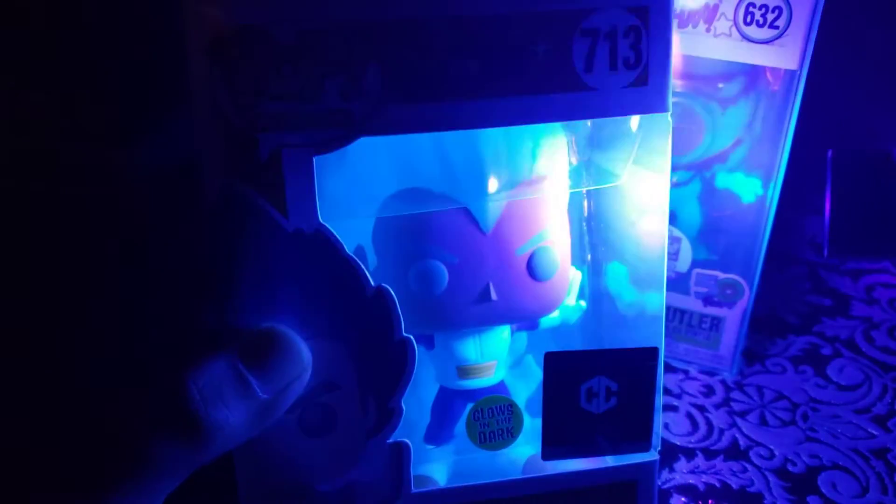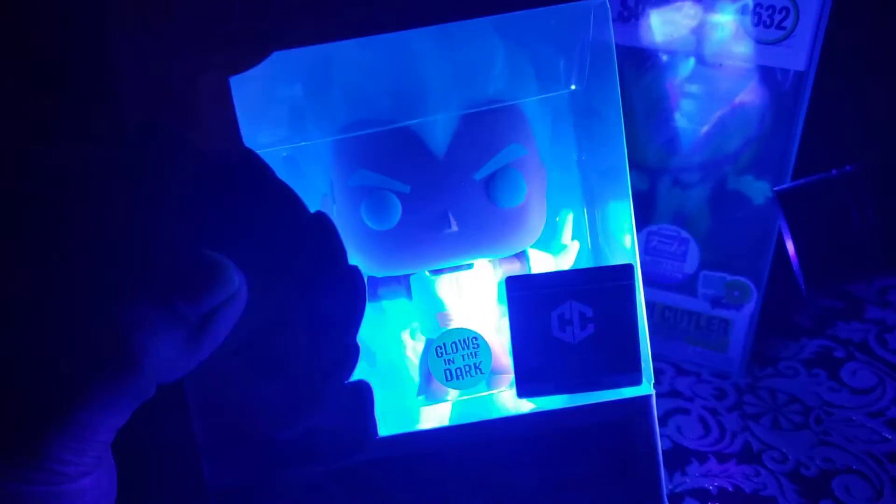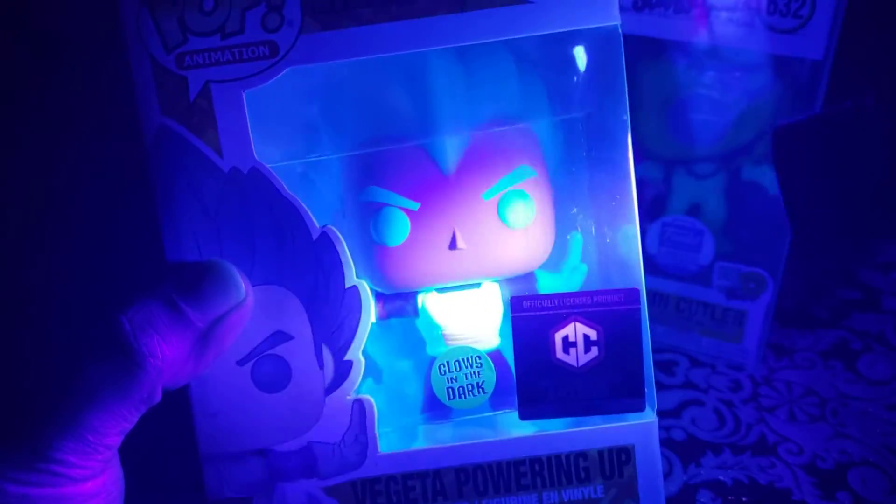It stays for a minute too, as you can tell. Moving on to the next one — here's actually one I haven't seen glow because I just never had a light on it. I've seen the Captain Cutler glow, but I don't think I've ever seen the Vegeta glow. For this one I bought the bundle of six to get the metallic chase.